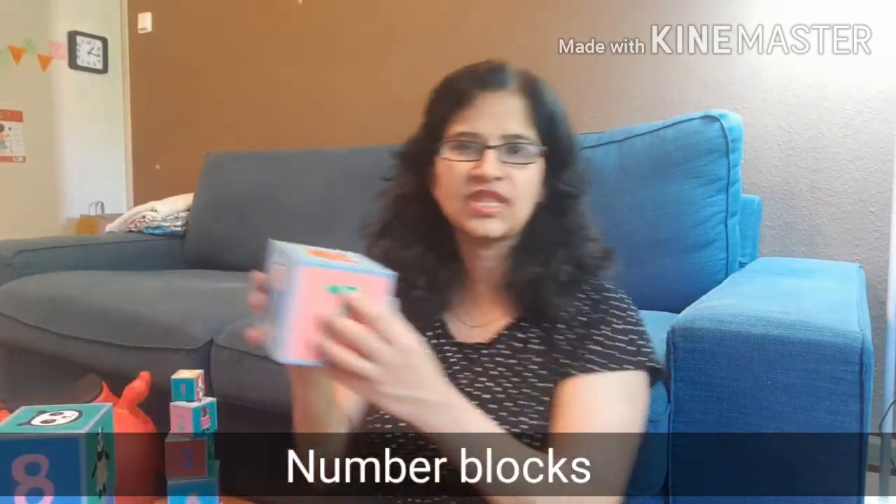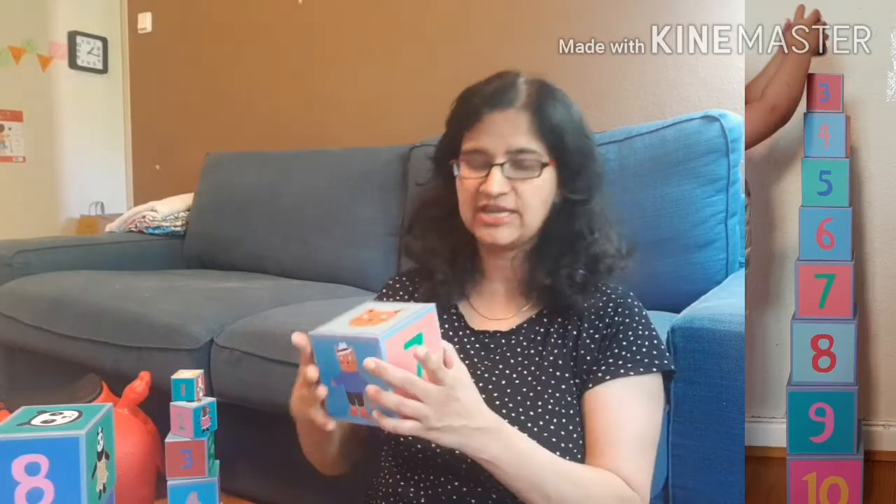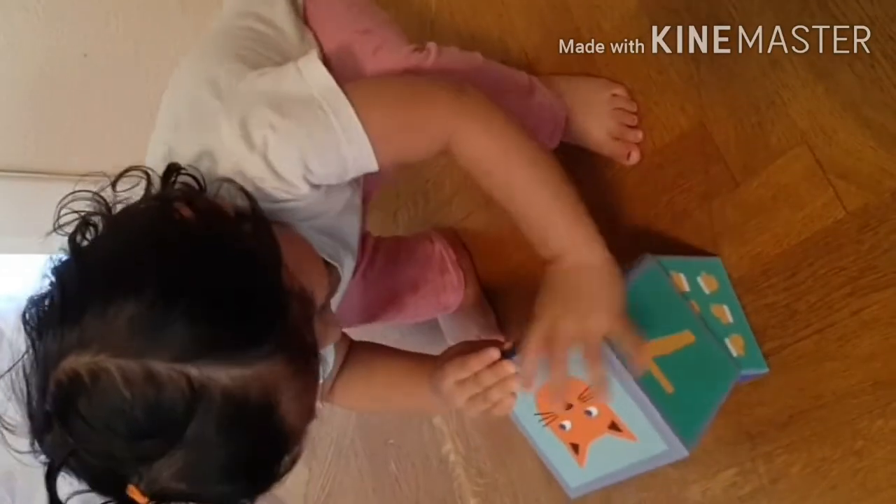The next way of learning is blocks. You can see these blocks — different shapes are made on them and numbers are also written. Children see that they have a stack of 1, 2, 3, 4, and they can learn numbers better this way.